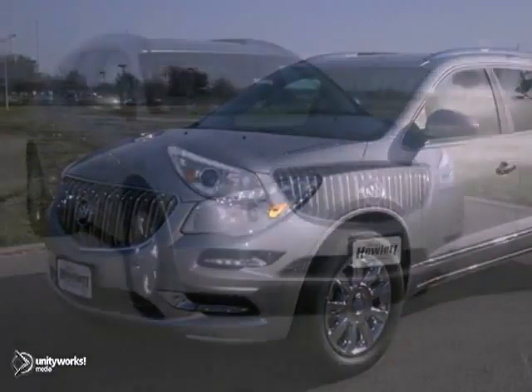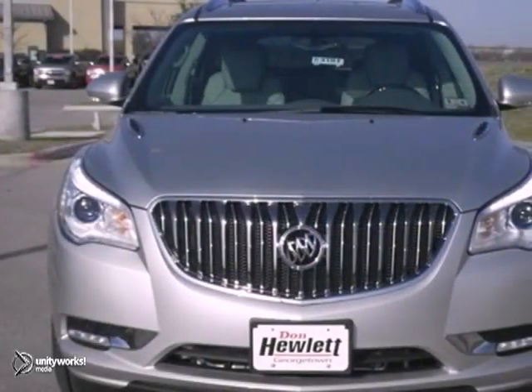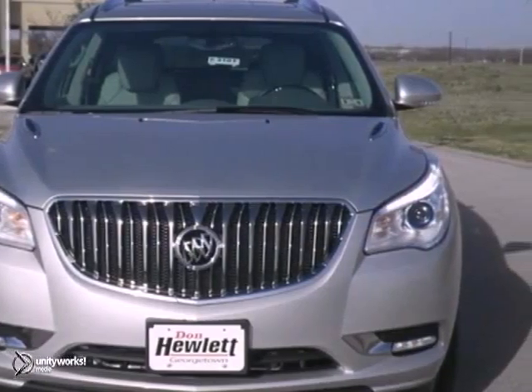Here's a 2013 Buick Enclave. This vehicle has a lot to offer, including dual-zone climate control, Bluetooth, and heated leather seats.